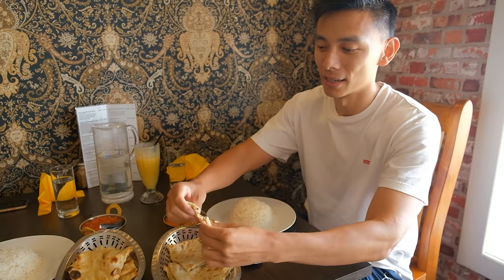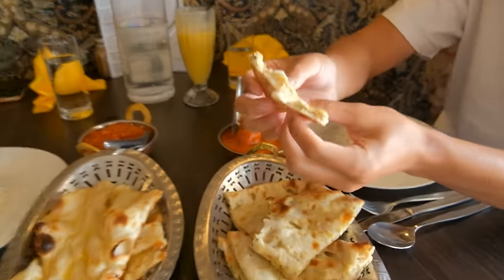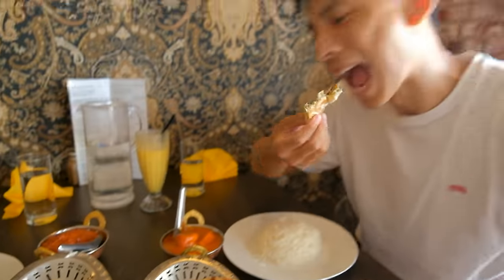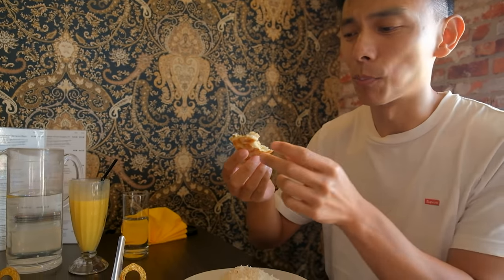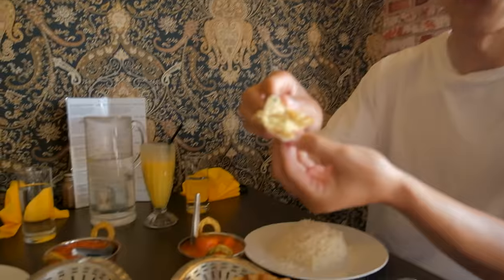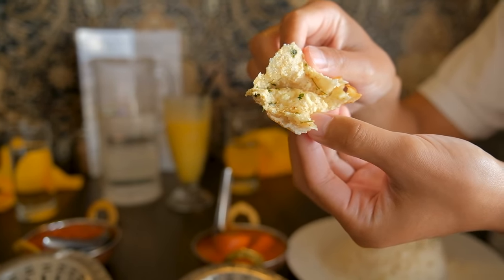We've got some paneer naan and I'm going to grab some of that and try it first. Oh, look at the inside of that! The naan is so soft. The textures are brilliant, especially the paneer which is a type of cheese inside. It's got a hint of saltiness — that is gonna go excellent with the curry.